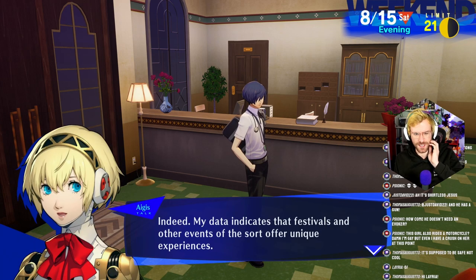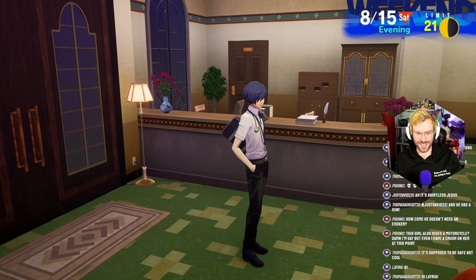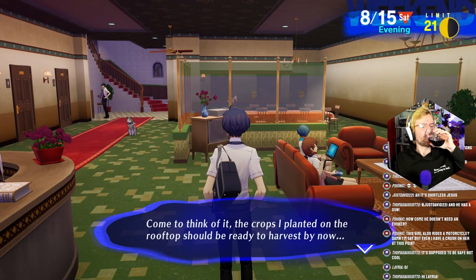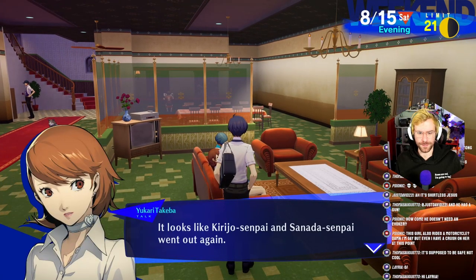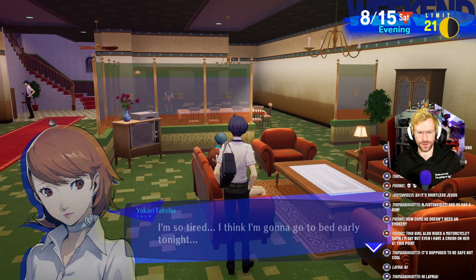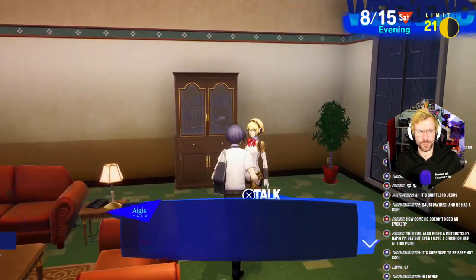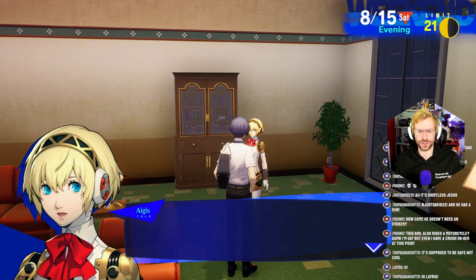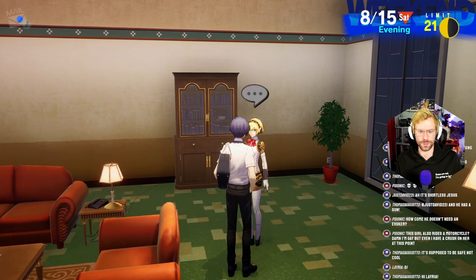Are you thinking about going to the festivals? My data indicates that festivals and other events of the sort offer unique experiences. So for investigative purposes, I plan to infiltrate such a shindig. Try not to stand out. Looks like Kirijo-senpai and Sonata-senpai went out again. How do they still have energy after summer school? I'm so tired, I think I'm going to go to bed early tonight. They're up to something. I'm looking forward to equipping the special armor known as Yukata.